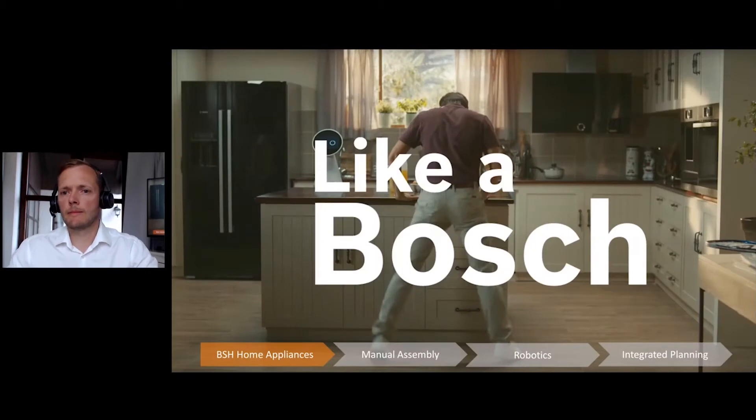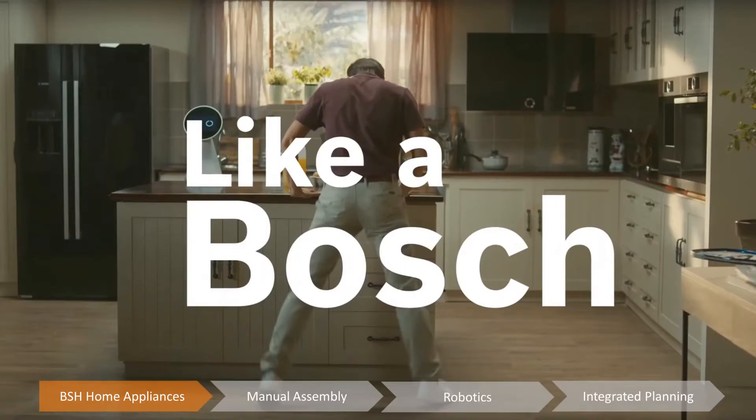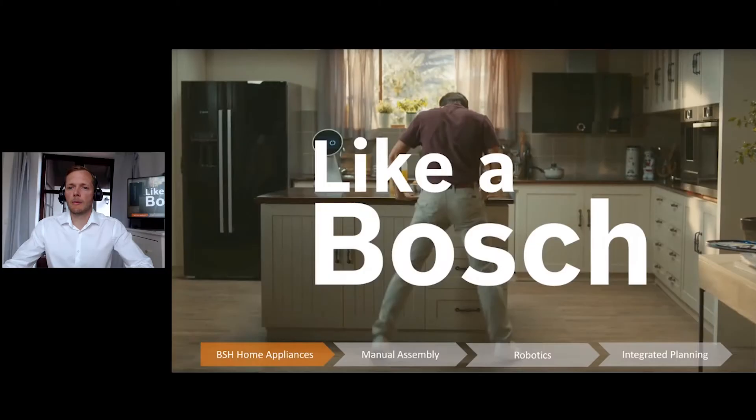First of all, I'll give you some insights into BSH. You might not know the company, but we are one of the biggest home appliance manufacturers in the world. You all know what products we're making because you all have a kitchen at home — a refrigerator, a dishwasher, probably a vacuum cleaner as well. The chances are quite high that you even own one of our products. We manufacture appliances under the Siemens brand, the Bosch brand, and even if you're in the United States, you might know the Thermador brand, which also belongs to us.